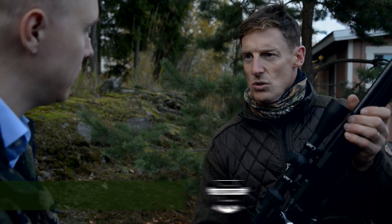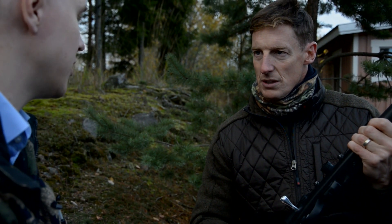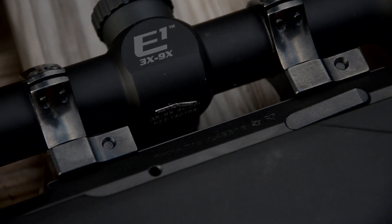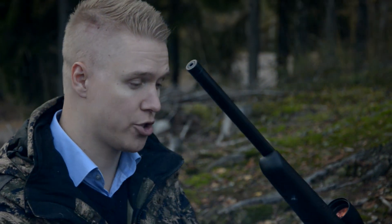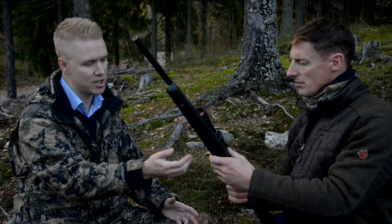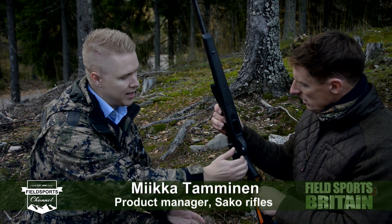So Mika, this is the new Rimfire 2.2? Yes, that's the new Tikka T1X MTR, Multitask Rimfire. The big thing about this rifle is it uses the standard centerfire stock, and you can swap it to any other stock that uses the standard synthetic down inlays.